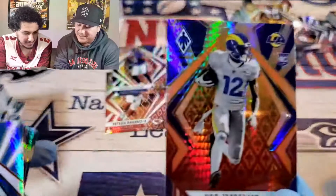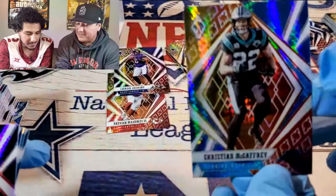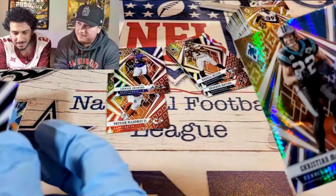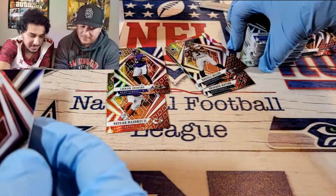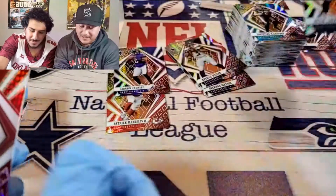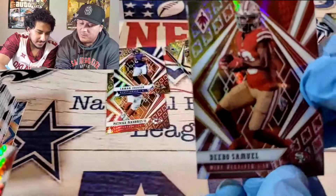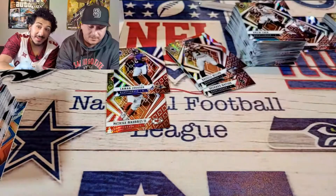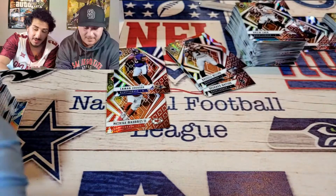Van Jefferson — that's a nice one. Christian McCaffrey — this ain't no rookie. How? Okay, they got veterans mixed in with the rookies. Drew Lock. Deebo Samuel. Time out — rest in peace to the OG Deebo from Friday. Passed away this week. Yeah. Shout out to Deebo.